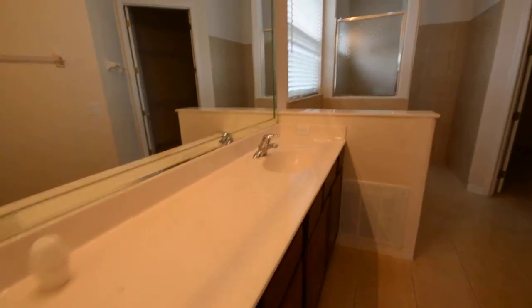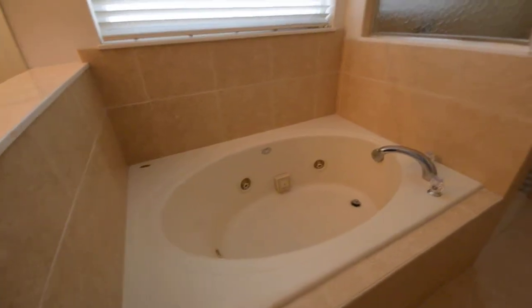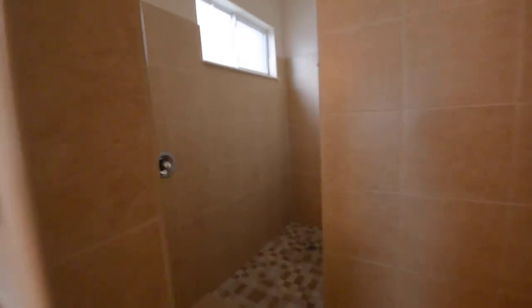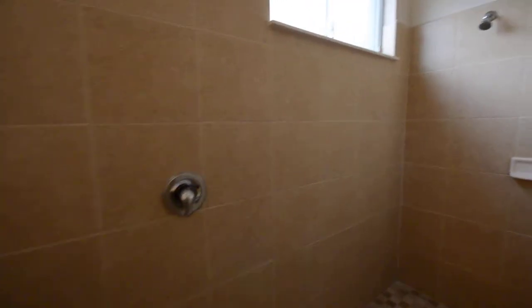Here's the master bath with hard surface counters and dual sinks. There's a jetted tub, meaning it can push out water. Here is what I think is an ample closet, although I don't have any idea how many clothes you have. Some people like this kind of shower setup — I do.